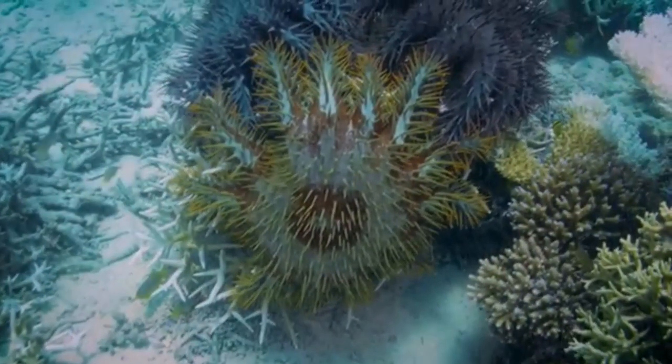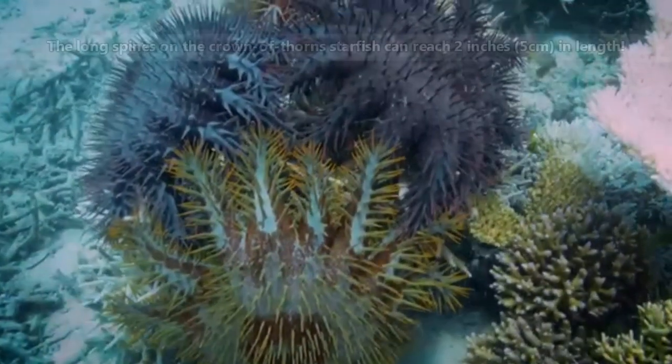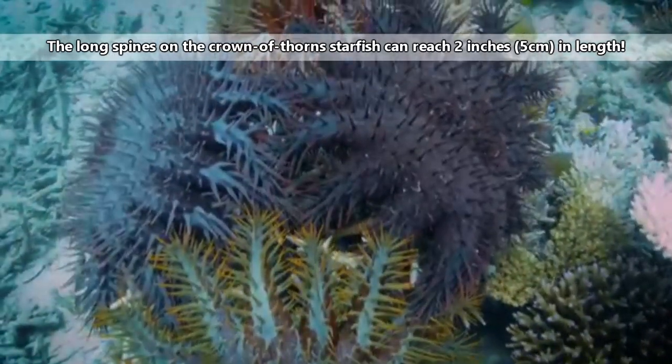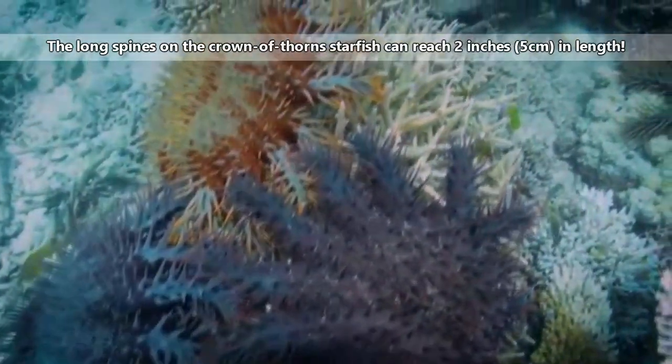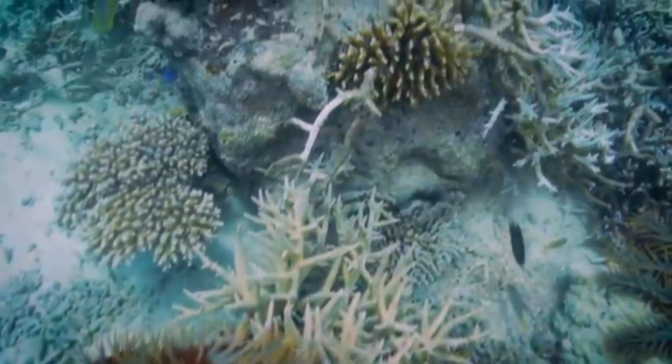It should be relatively obvious where these animals get their name, as they're both covered in spines. The spines of the more well-known species can get longer than the other species, reaching up to two inches in length. These spines aren't just for show — they help protect against predators and can even inject venom.